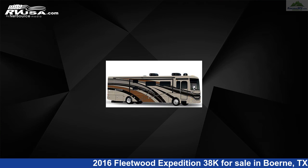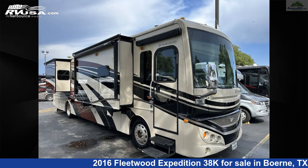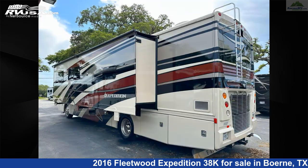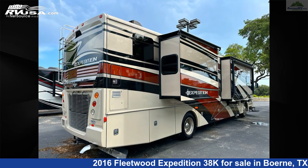This used Fleetwood is 38 feet 7 inches in length and features three slideouts, sleeps 6, skylight, LP detector, carbon monoxide detector, microwave, DVD player, slideout awning, oven, refrigerator, external shower, and 105 gallons fresh water capacity.